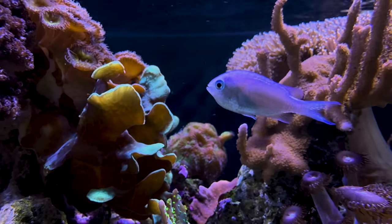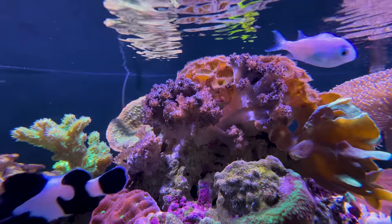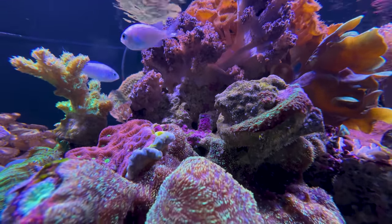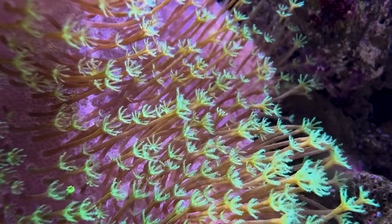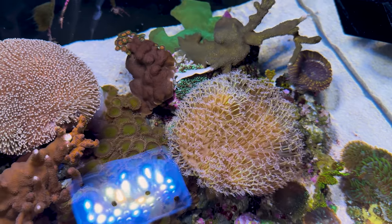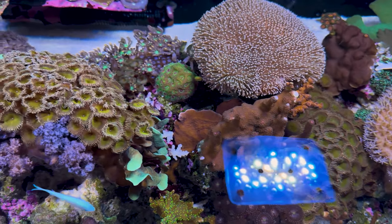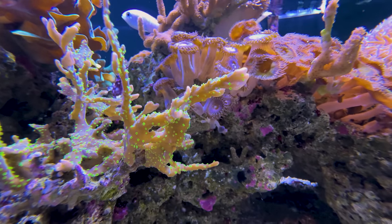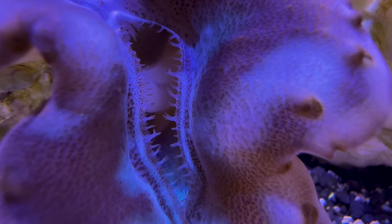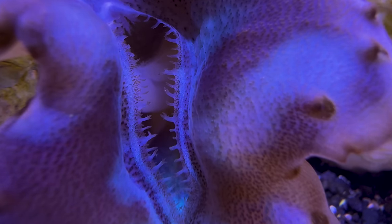But why is water quality so important? Well, you can compare it with the environment we live in. If our air quality gets bad, it can have all sorts of negative effects on our health. The same thing applies to the living creatures inside our aquarium. Maintaining good water quality is the most important aspect of keeping a thriving aquarium. Every species of coral, fish, or invertebrate has its own needs in order to thrive and live a healthy life, but keeping track of water chemistry can be labor-intensive and time-consuming.